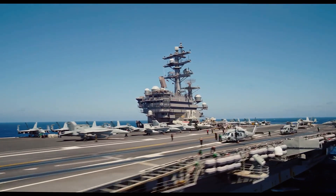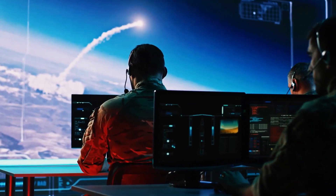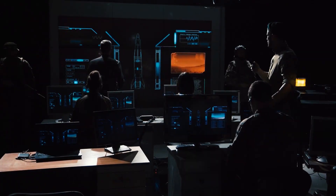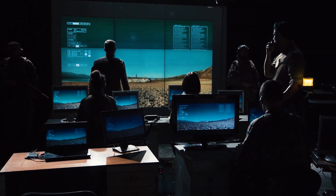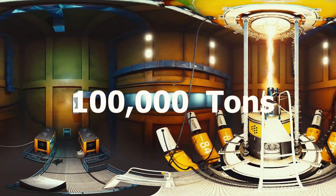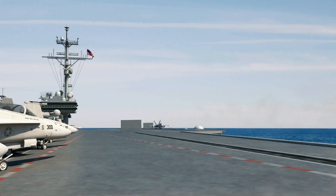Aircraft carriers are critical components of every nation's attacking and defense strategies. Airpower has always been a critical component of every country's national security strategy. The Gerald Ford-class carrier is powered by two nuclear reactors and weighs over 100,000 tons when fully loaded, making it the largest warship ever built.